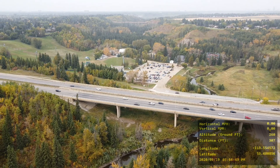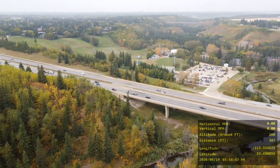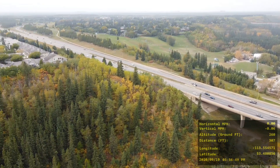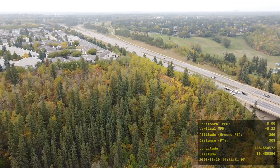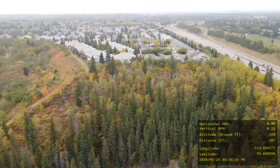Hi, I'm Daryl Leary and I am flying the DJI Mavic Mini — under 250 grams — and I am at the White Mud Park parking lot.